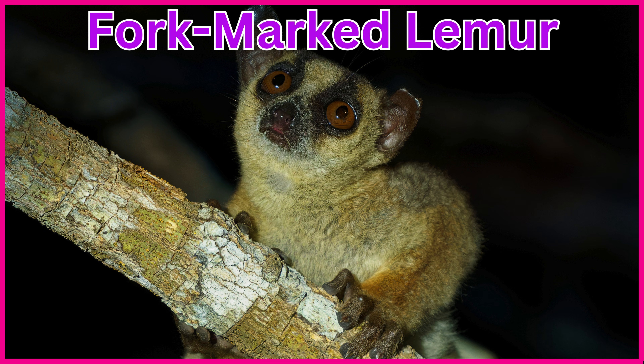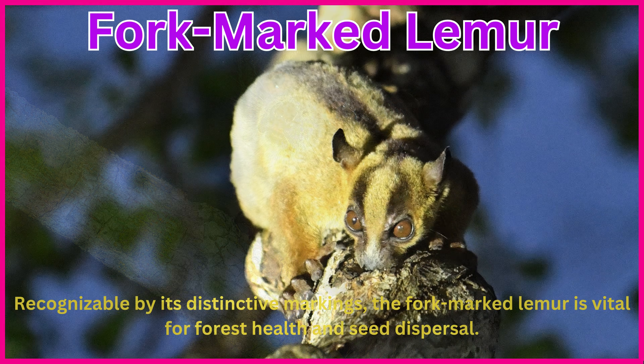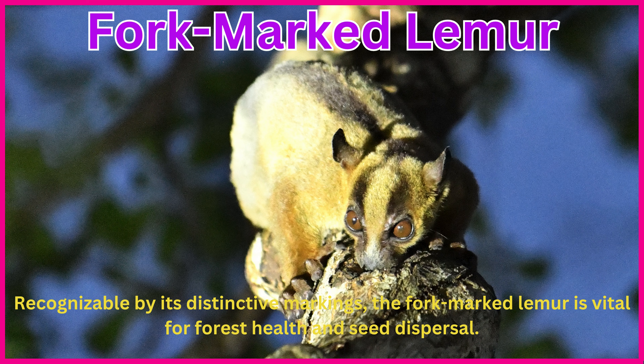Fork-marked lemur. Recognizable by its distinctive markings, the fork-marked lemur is vital for forest health and seed dispersal.